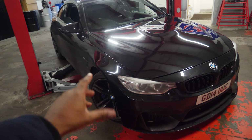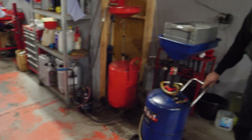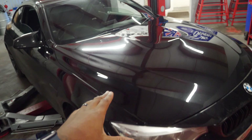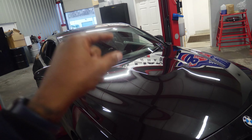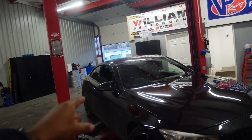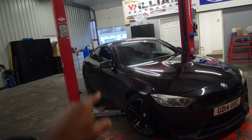The next action on this car is either going to be something engine related. We want to get this on track as soon as possible to experience the chassis and take it from there. We might have to do something on the engine first before we do that, but there is quite a lot of rust on the rear, so we're going to have a discussion about what to do next on our cheap M4.